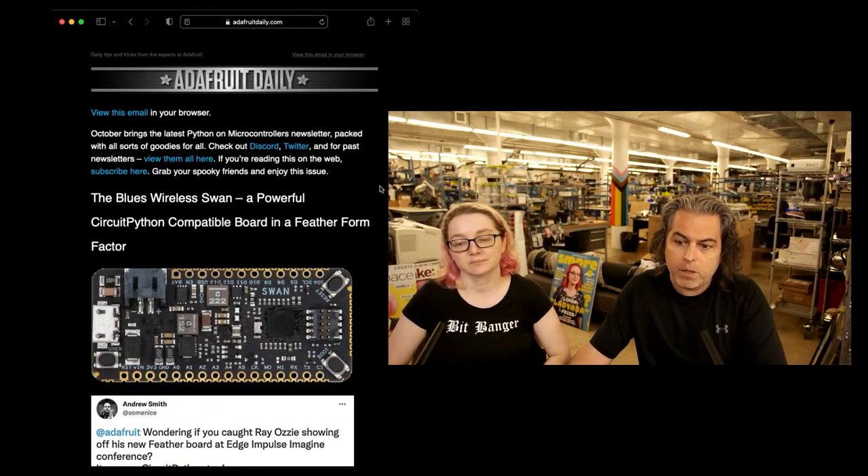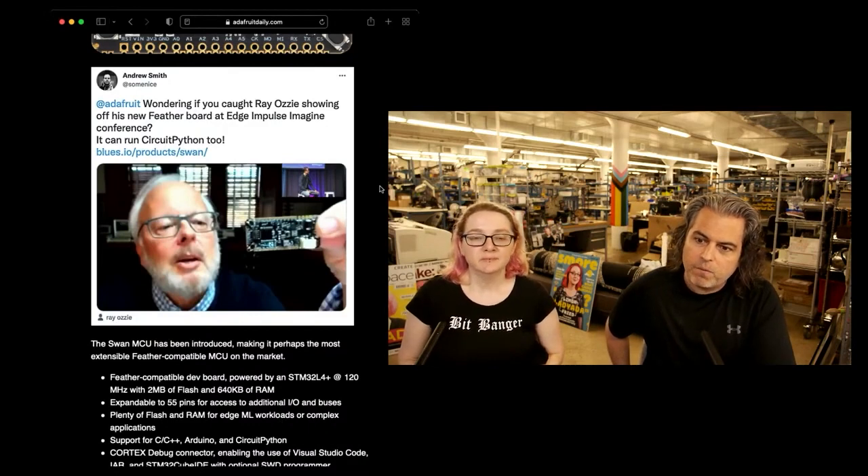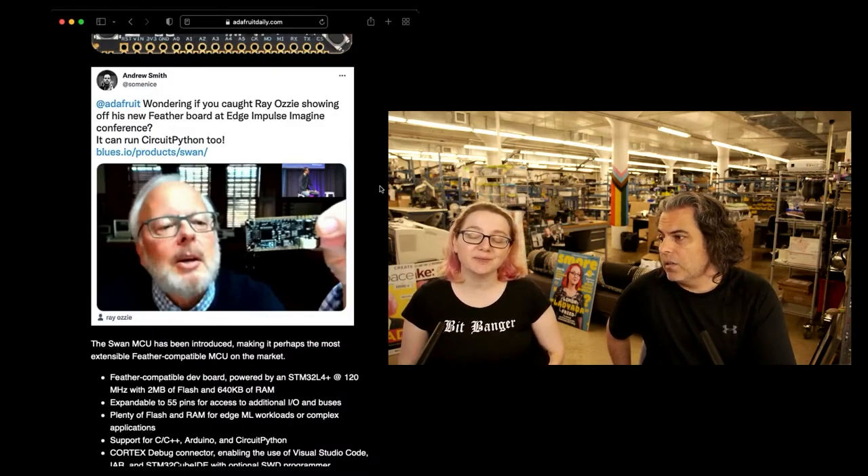I showed this as breaking news last week, but one of the things I thought was kind of neat — Andrew noticed and said on Adafruit: wondering if you caught Ray Ozzie, the CEO of Blues Wireless, showing off his new feather board at Edge Impulse Imagine Conference. It can run CircuitPython, too. That's pretty neat. They did a PR to add support for this chip, which is so awesome.